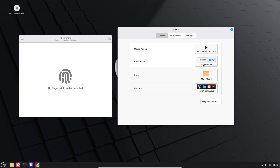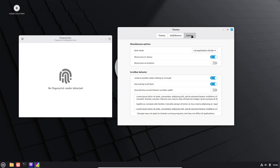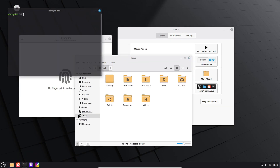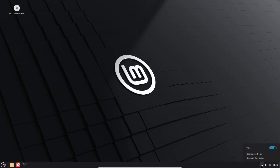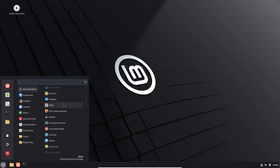Now let's talk about what's new. Some highlights include fingerprint authentication via the new fingerprint app, accent color support for XDG Desktop Portal, better LibreOffice Writer compatibility, updated themes, and an improved Wayland session for smoother performance. Pretty nice upgrades overall.